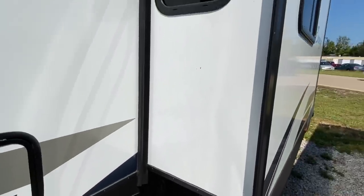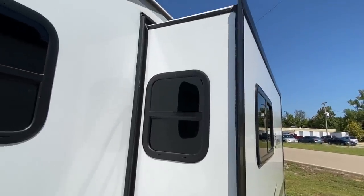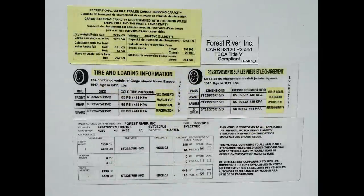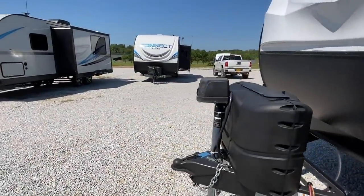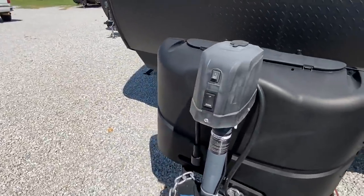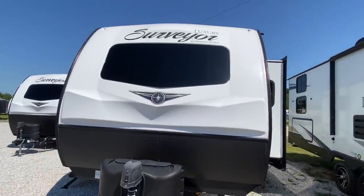On this side of the slide out you do have a window. Here's some of the information on the unit. That's your propane tanks and it does have an electric jack — easy up and down. Big window on the front.